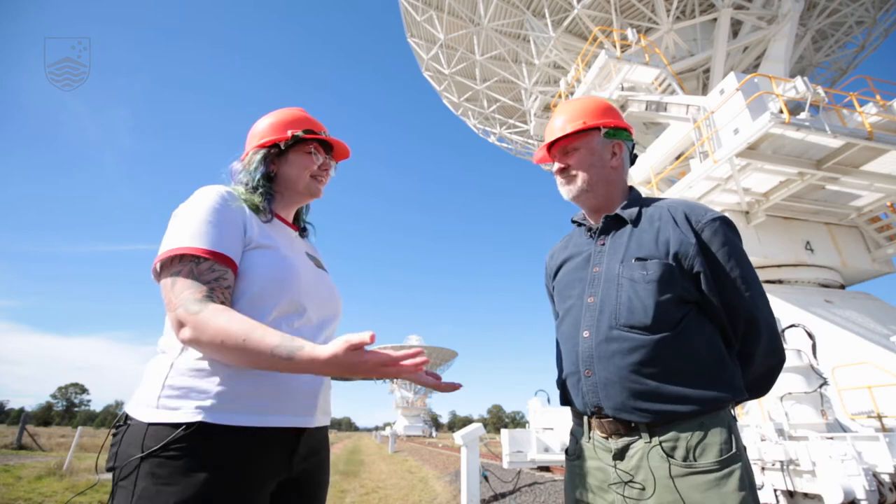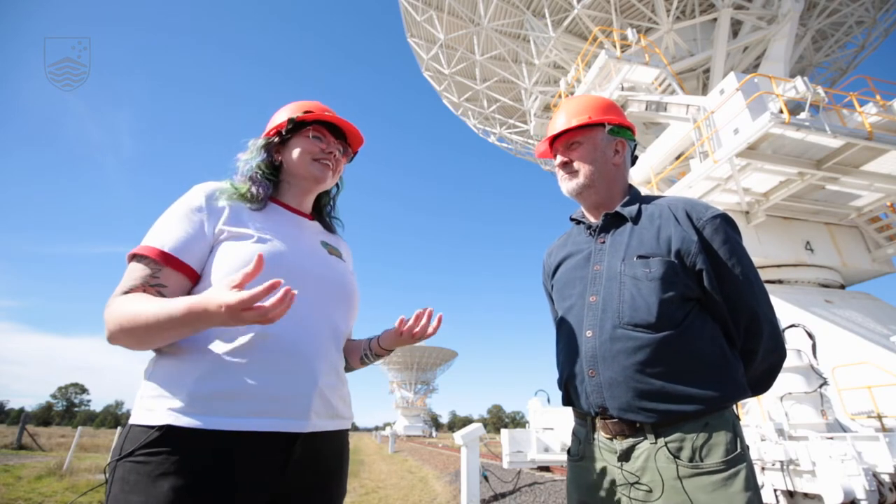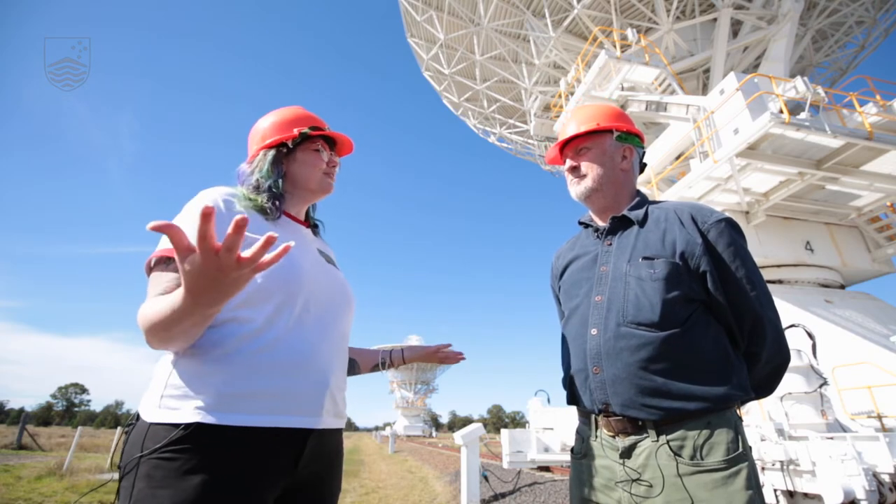We're really lucky today to be joined by the Australian Telescope National Facilities Director of Operations, John Reynolds. John, thank you so much for being with us here today. Could you please tell us what your job involves?